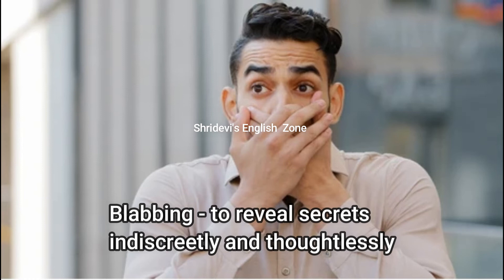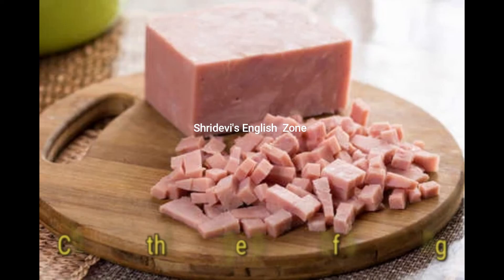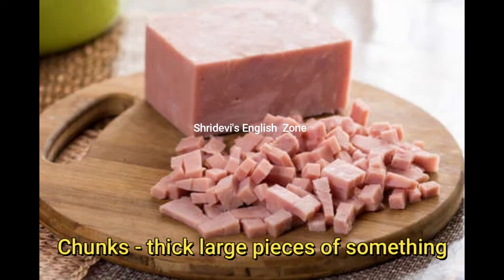Pips: small hard seeds in a fruit. The seeds found in fruit are called pips. Chunks: thick, large pieces of something. If anything is cut into large pieces, those large pieces are called chunks.